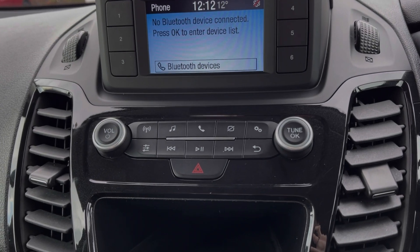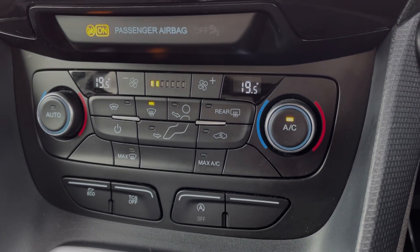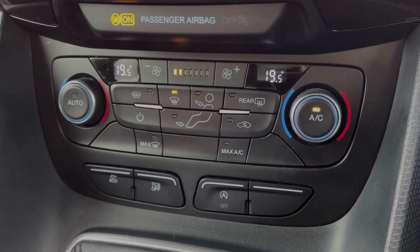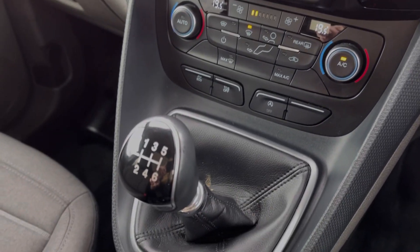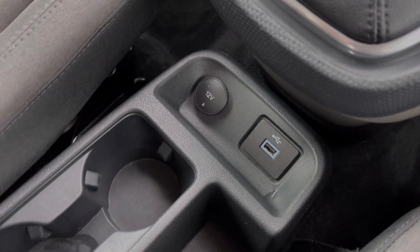Below the media screen you will find the dual zone climate control, allowing you to separately adjust the temperature on either side of the vehicle. The Tornio also offers a heated windscreen which is great to have for defrosting in the winter. You'll then find the six-speed manual gear stick alongside your USB ports.